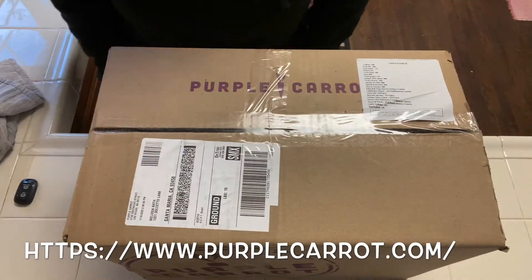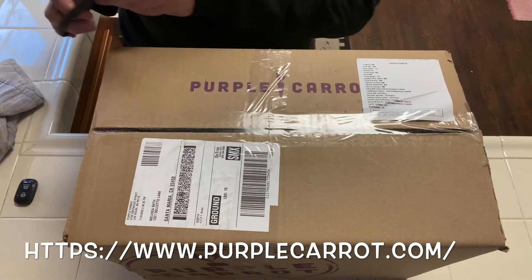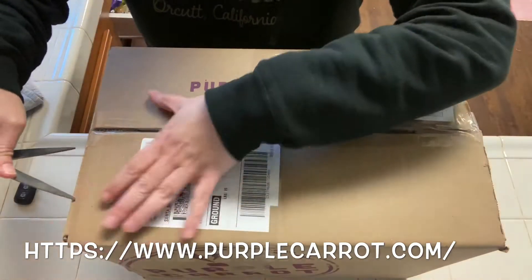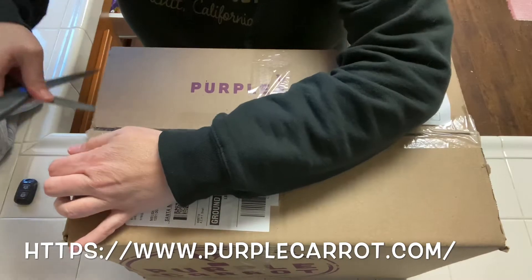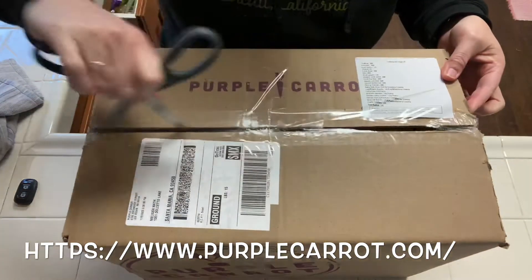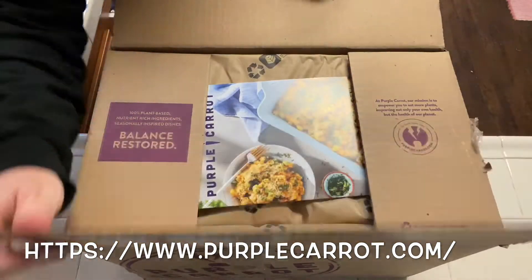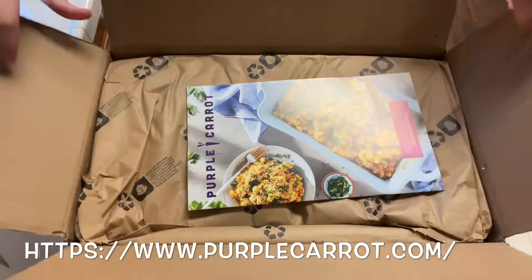Super excited — I just got my first box today from Purple Carrot. I've tried them before at my friend's house and I'm really excited to get my first box. So this is a food box — it's all vegan and plant-based meals.